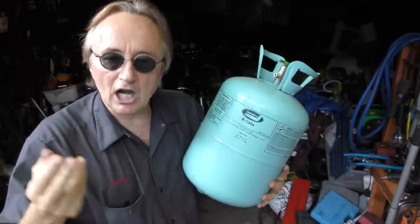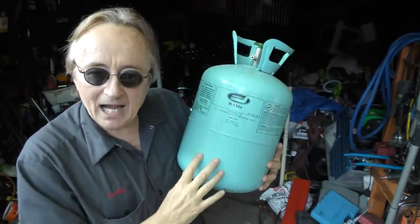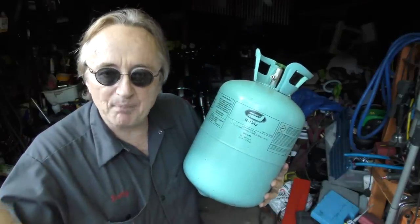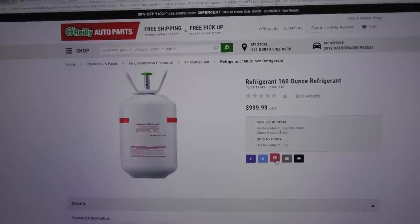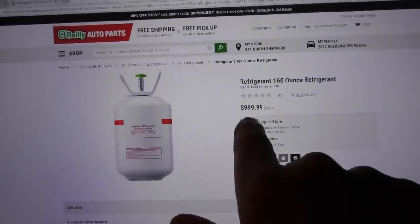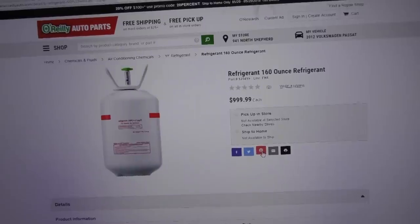Now the first thing with this new refrigerant is cost. Here's a R134A canister — it's 30 pounds and it cost me about 95 bucks last year. And here's a 10-pound container of the new R1234YF — it cost a thousand dollars for 10 pounds, so that would be three thousand dollars for 30 pounds. So right away you can see they're ripping everybody off. They're charging three thousand dollars for something that I used to pay ninety dollars for, and there's no way it costs that kind of money to make this stuff — that's just total nonsense.